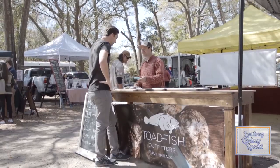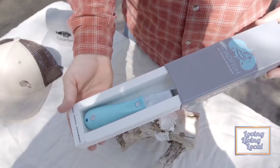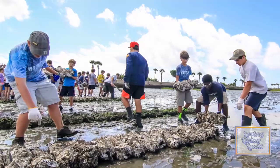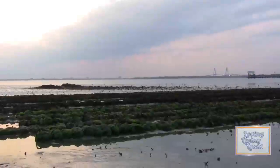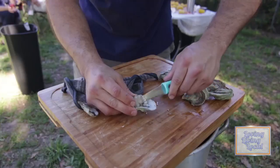Toadfish is on a mission to champion coastal preservation by spreading awareness through thoughtfully designed eco-friendly products you'll love, and by creating a movement that gives back to the coast. For every Toadfish product you purchase, 10 square feet of oyster reef will be planted along the coast, resulting in 500 gallons of water filtered every day.